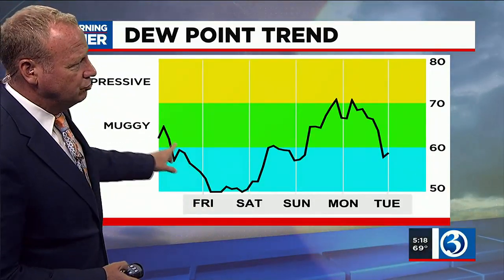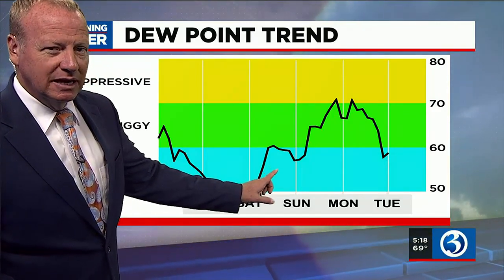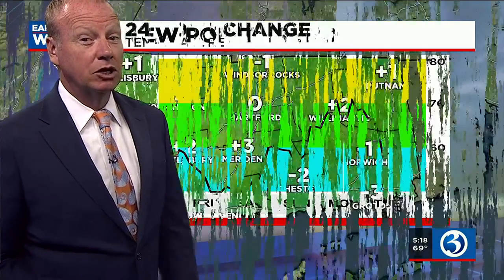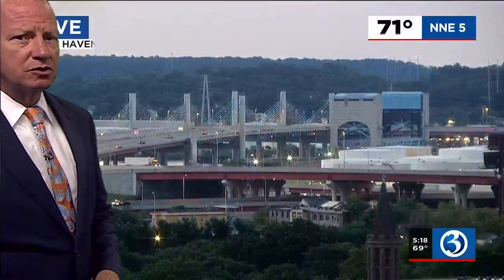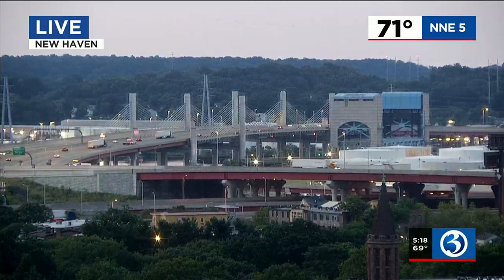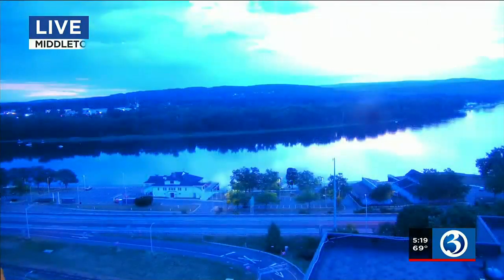Here's the dew point trend. Once this little disturbance goes through, Friday and Saturday look amazing. Sunday it starts to climb — still not bad. Monday and Tuesday, with that threat for showers and thunderstorms, we are in the humid air. Temperatures are up a degree or two to three or four in parts of the state from 24 hours ago. And we've got a beautiful eye cam in New Haven at the Pearl Harbor Memorial Bridge — 71 degrees, mild out there this morning.